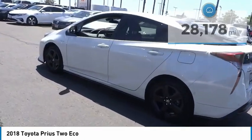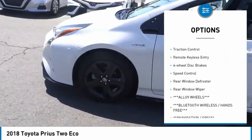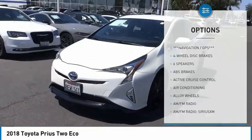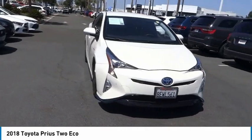Here are some of this vehicle's great options: blind spot monitor, electronic stability control, alloy wheels, brake assist, traction control, remote keyless entry, four-wheel disc brakes, speed control, rear window defroster, rear window wiper.